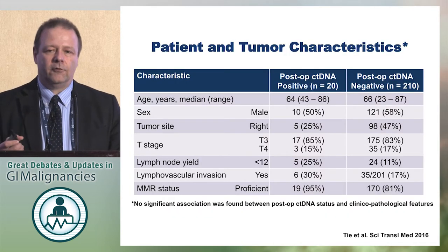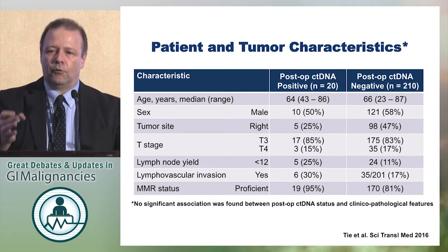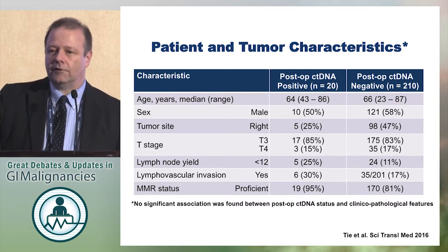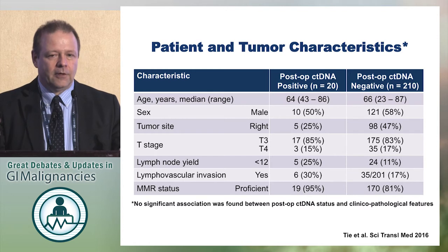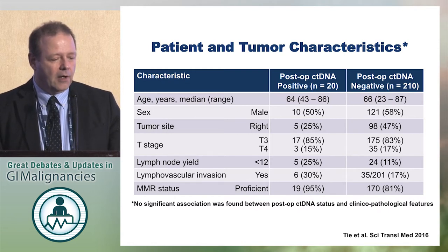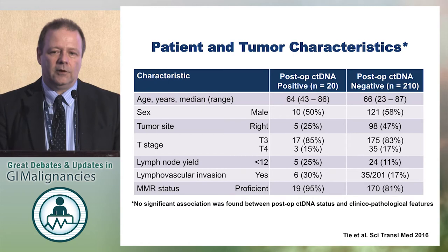Of these 230 patients where you had the molecular profile of the cancer, only 20 patients had post-operative circulating tumor DNA positive when they came back for the adjuvant therapy discussion. 210 did not have any circulating tumor DNA. The patient characteristics were largely balanced, though there was perhaps a little less lymph node yield and higher lymphovascular invasion in the patients who were positive for circulating tumor DNA.